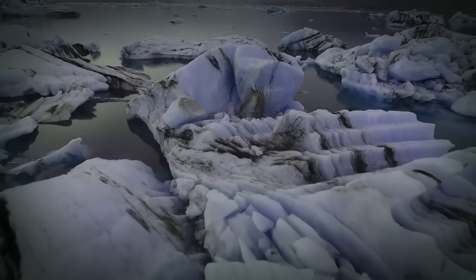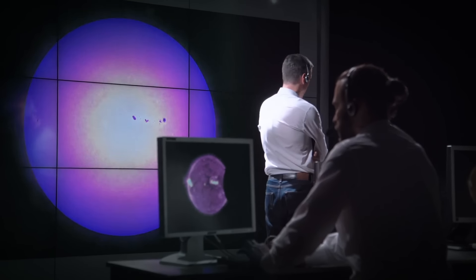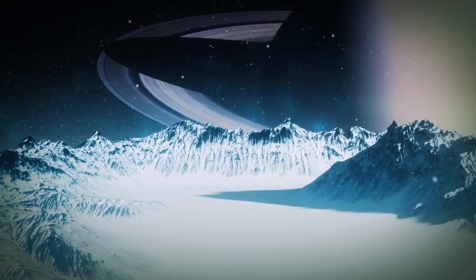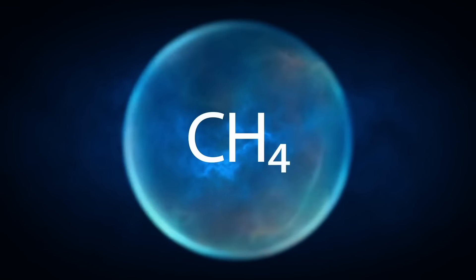But right now, most experts think that Titan isn't likely to be a place where life thrives, which makes the presence of methane in the moon's atmosphere even more puzzling.